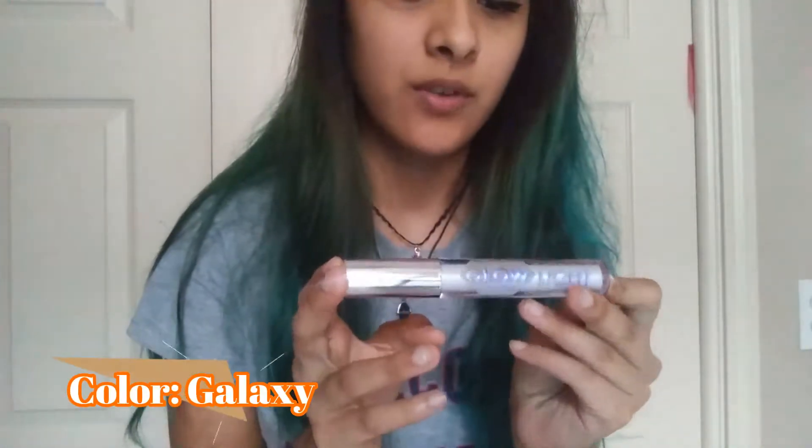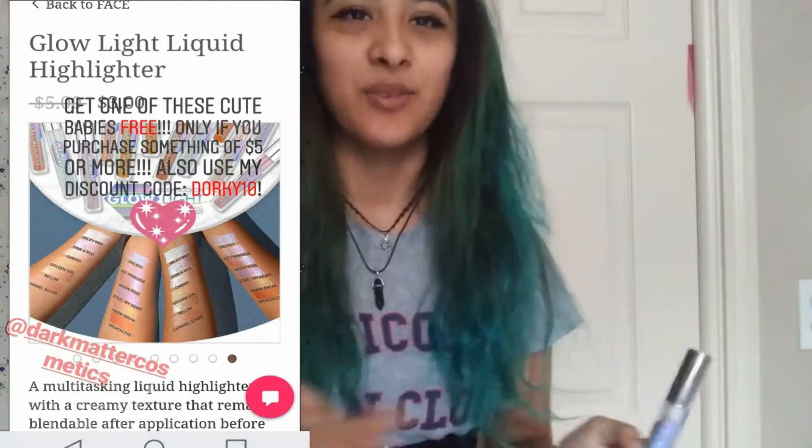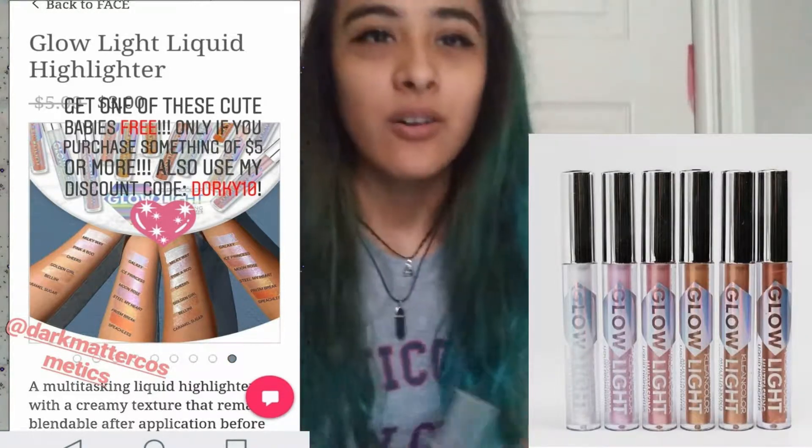I got closer to the camera so you can see the two different colors. I don't remember the names but I'll insert them in the subtitles so you can see exactly what they are, because they have a variety of them. Also, just to let you know, they have a sale going on right now — a lot of their stuff is on sale, starting from prices around $3.50 and up. I think you should take advantage of the sale because they're no longer going to be selling a lot of those products.